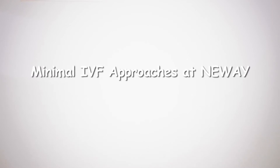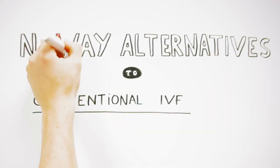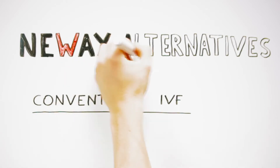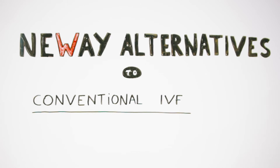Minimal IVF approaches at Newway. At Newway, we offer different alternatives to conventional IVF. If IVF is indicated, we always try to apply the least invasive approach possible. In order to select the most appropriate treatment, we use the decision tree below.